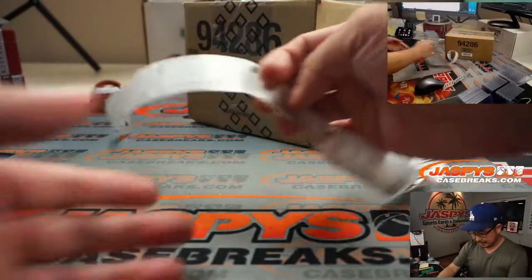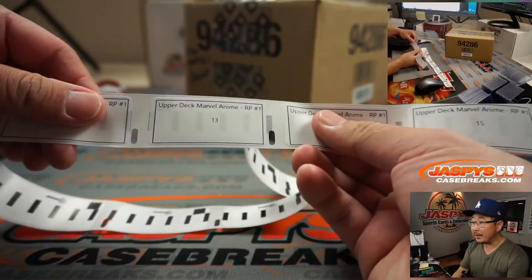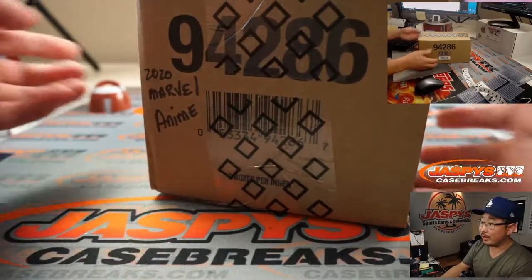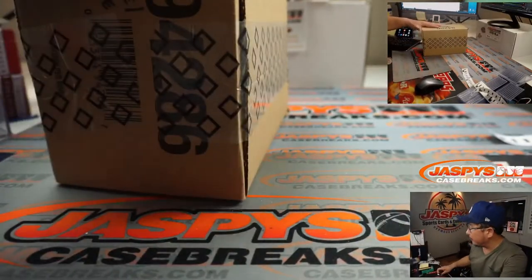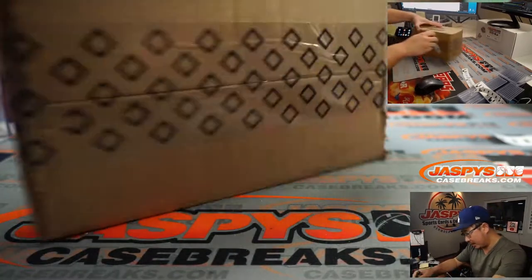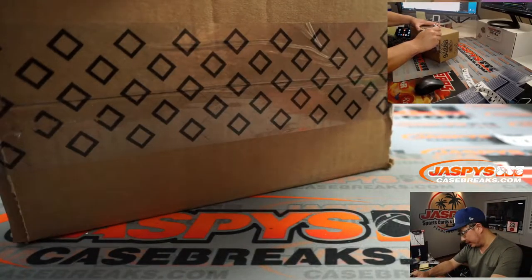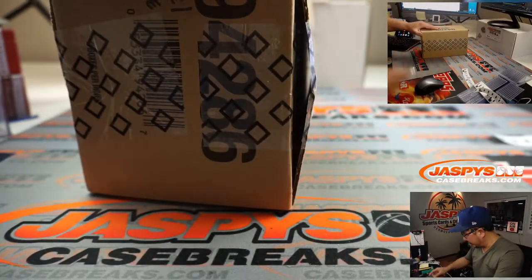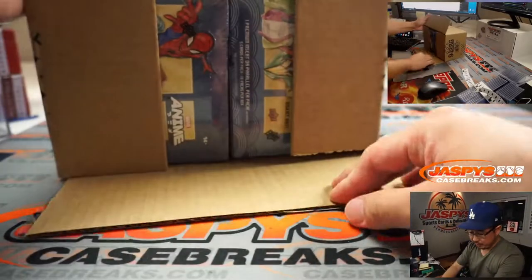Let's pop the box open and stick out the packs. There it is — it says 2020 Marvel Anime, this must be it. Got the 2020 World Series Game 1 on in the background, scoreless in the top of the fourth inning.